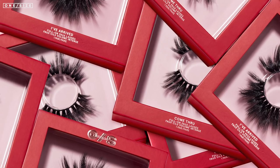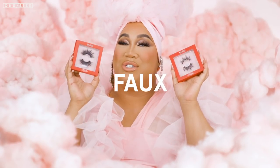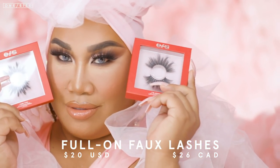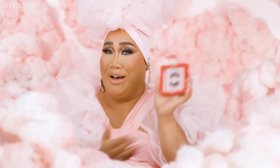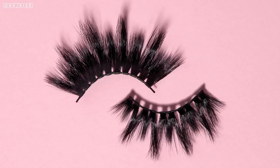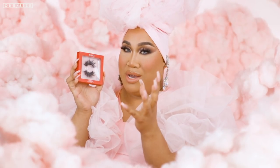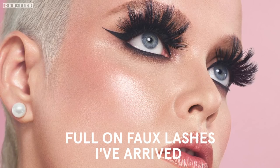Last but not least, we have the full on faux lashes. These lashes are cruelty free and vegan — they're $20 US and $26 Canadian, and they are stunning. You all have been asking me in my DMs what lashes are those, can you tag the lashes — I simply could not because mama, I have arrived. These styles are so beautiful and so comfortable, and I know you guys have been asking for lashes from me for years. This style right here is literally called I've Arrived.